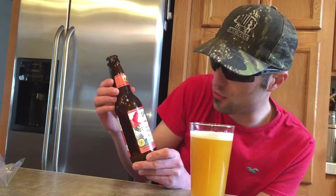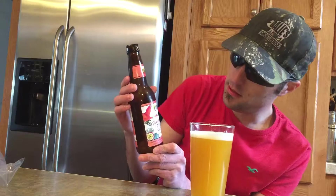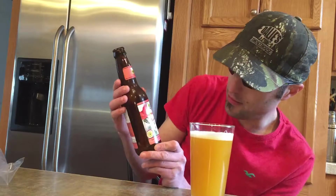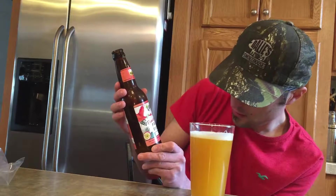Hello, today we're doing Bell's Brewing Company. This is Larry's Latest Flamingo Fruit Fight.